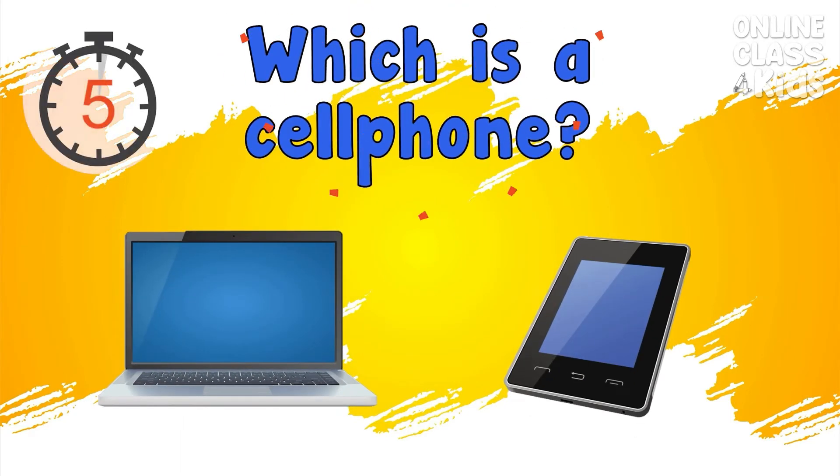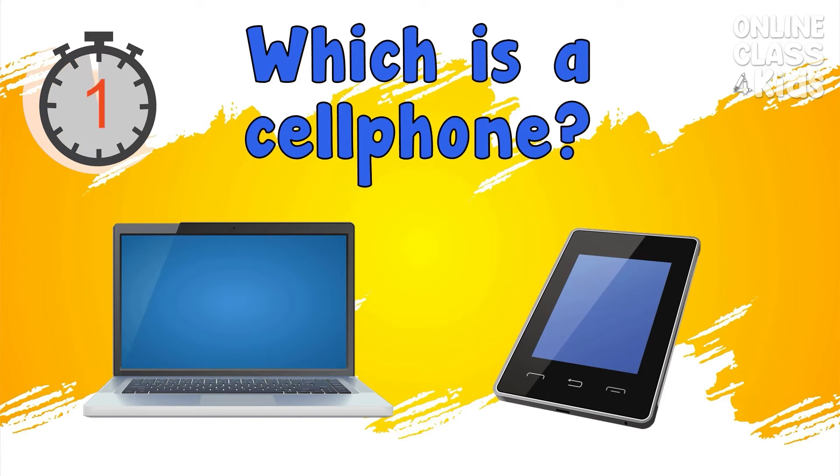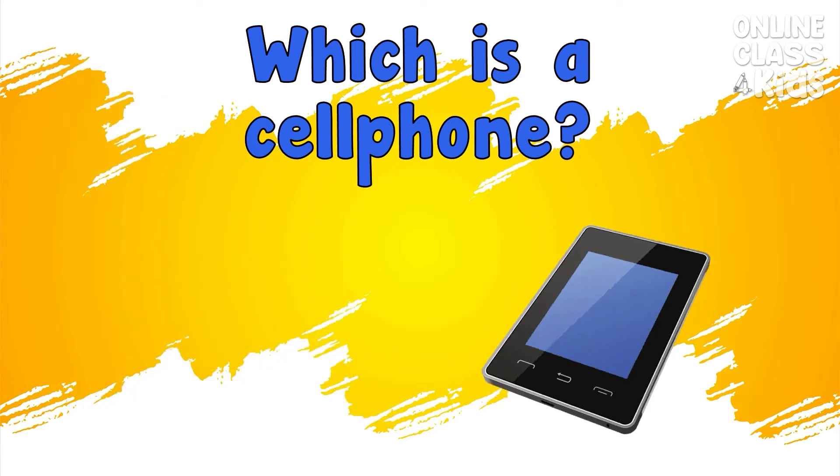Which is the cell phone? Correct, it's the cell phone.